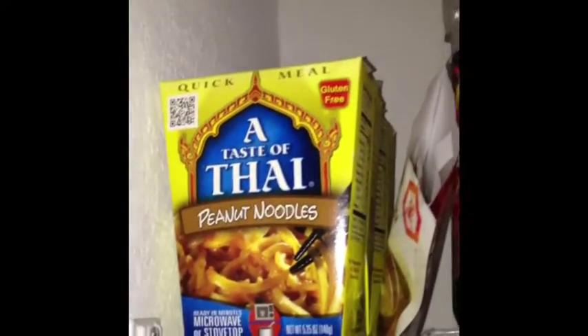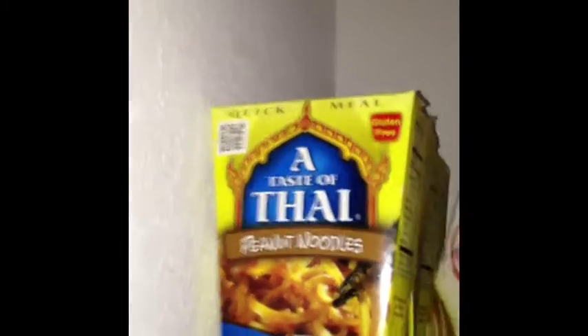Alrighty, folks. What we have is a Taste of Taipei peanut noodles, which are very good. I always like trying out new things and that just happens to be my favorite.